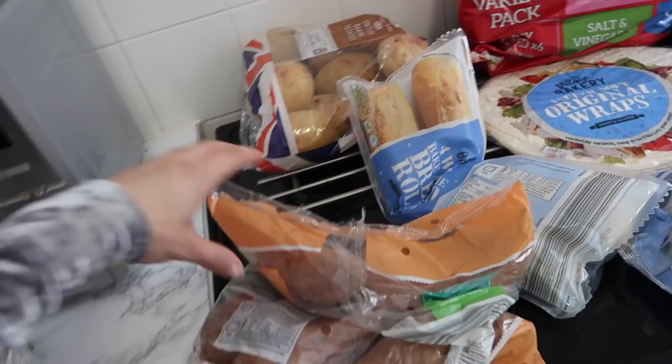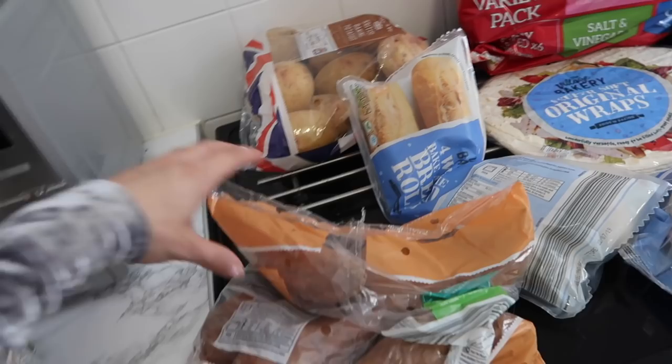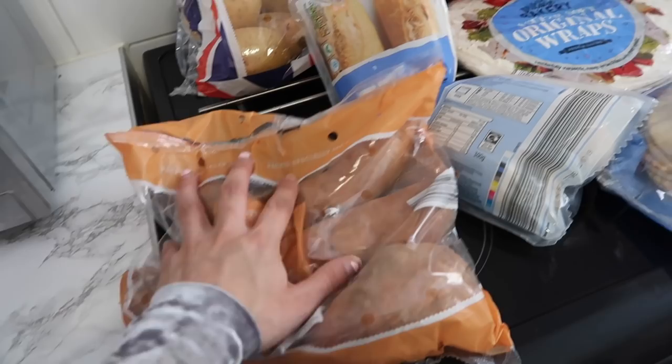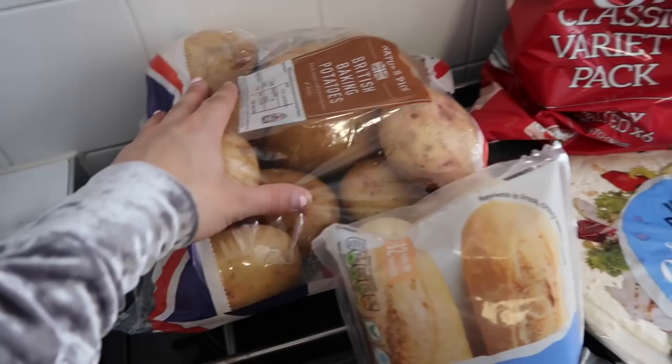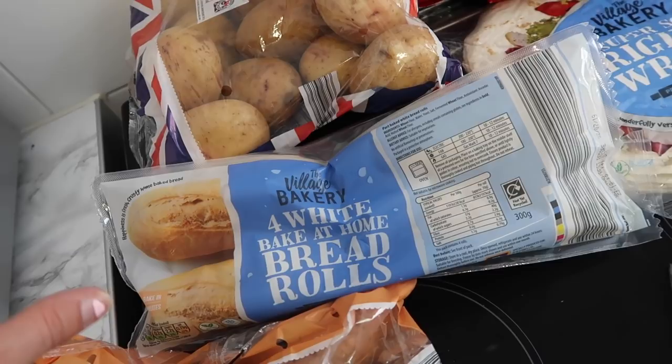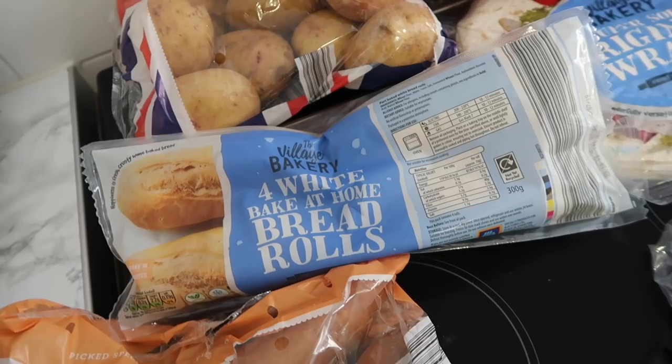So I'm going to start off over here. I've got sweet potatoes - I'm going to make some sweet potato chips with those. Then we have normal potatoes, so that'll be for jacket potatoes and for roast potatoes for our roast dinner this Sunday. Then I picked up some white bake-at-home bread rolls. Put them in the oven, absolutely gorgeous, buttered - lovely warm roll. You get four in a pack.